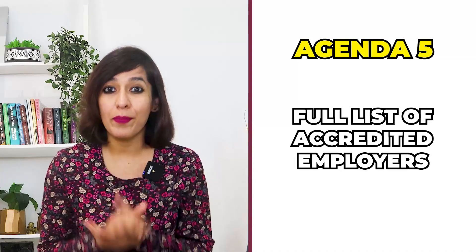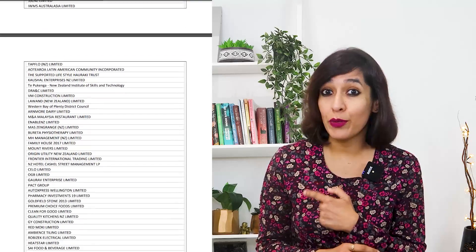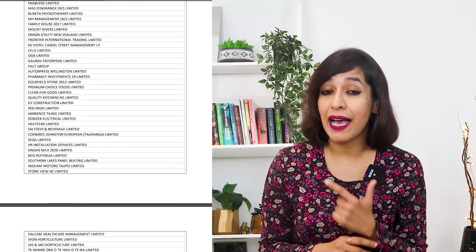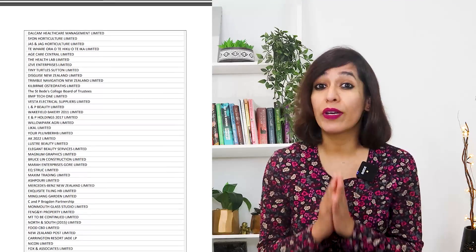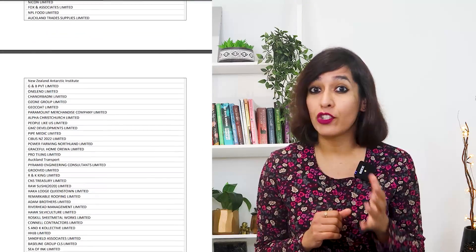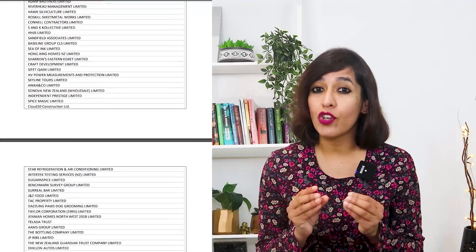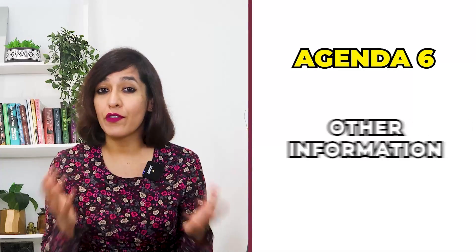Agenda five: full list of accredited employers. The golden question is how to find out whether an employer is accredited or not. Unlike the UK, the New Zealand government has not published the list on the website. From my screen you can see I found a list updated last year in November showing more than 13,000 companies listed who can sponsor your visa. I've added this link on my website, yourknowledgebuddy, so you can download the whole list and verify the employer before you apply.